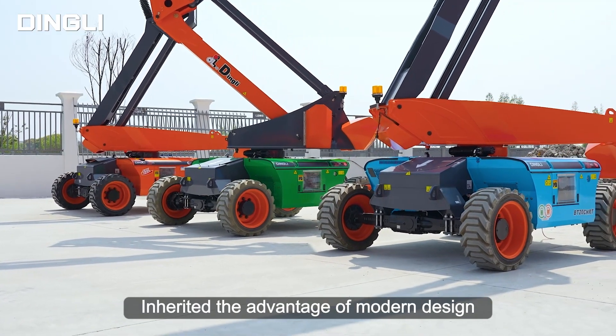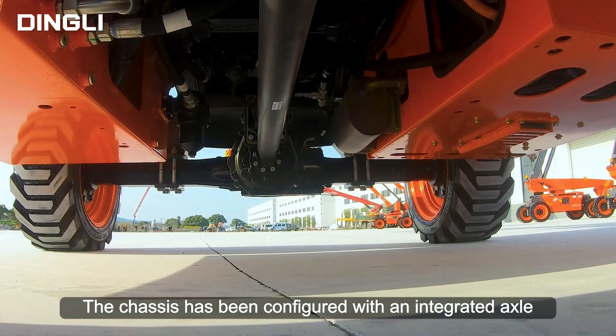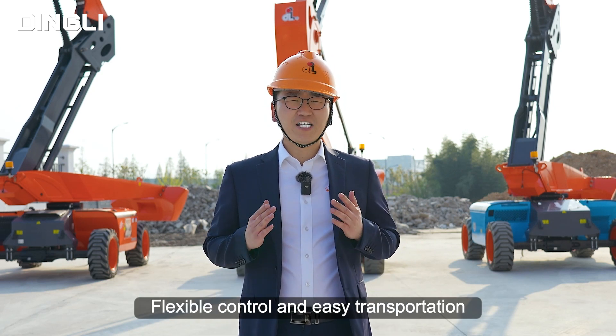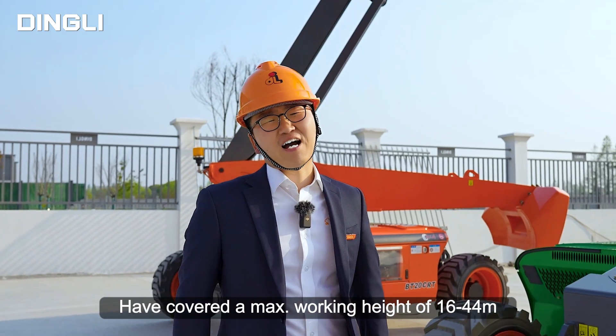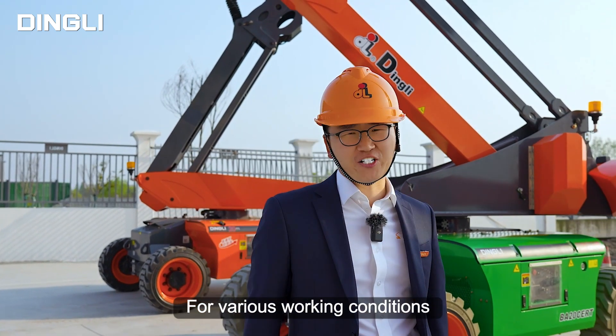The new D-Series inherits the advantage of modular design. The chassis has been configured with an integrated axle featuring low energy consumption, strong power, convenient maintenance, flexible control, and easy transportation. So far, Dingley's 3-modular boom series — D, M, and T — have covered a max working height of 16 to 44 meters for various working conditions.